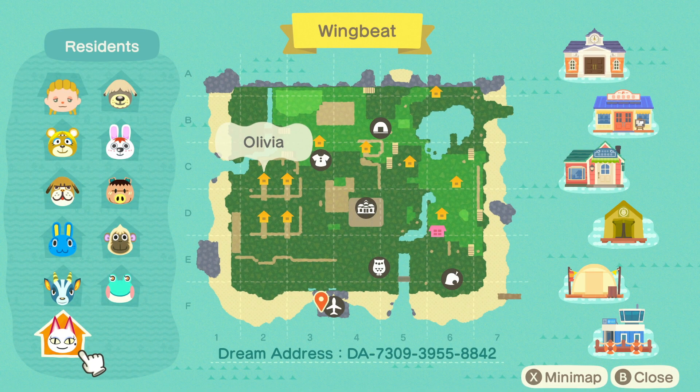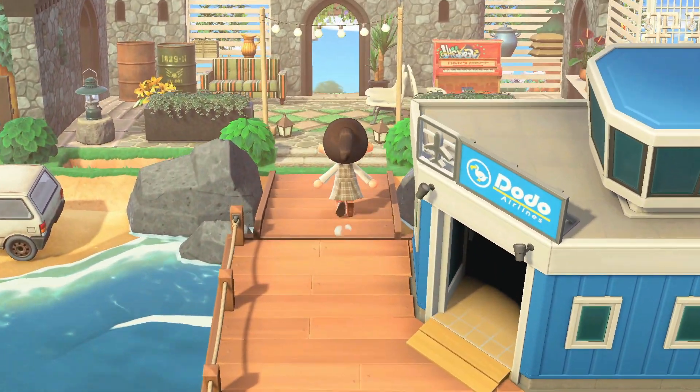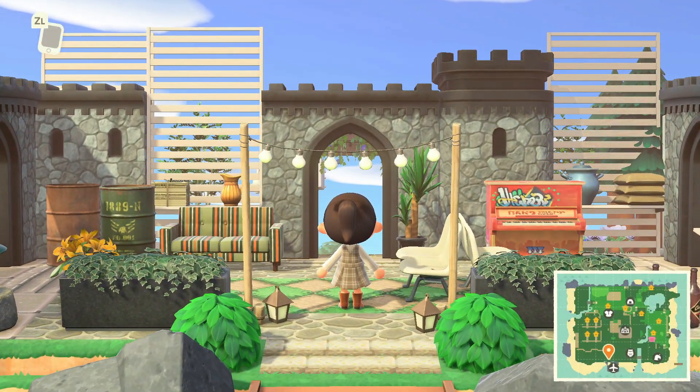Back to our map - I forgot to mention the dream address is at the bottom, so if you want to hop on and tour along with me that is awesome, or you can save it for another time. It'll also be included in the description. Now let's head into Wingbeat.